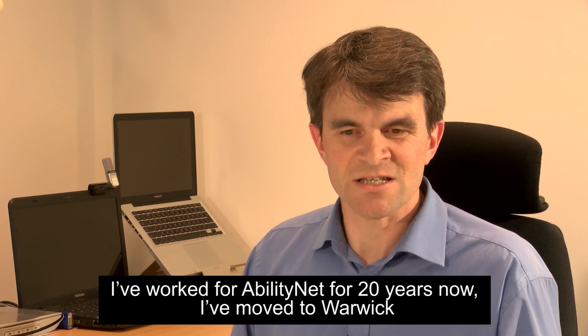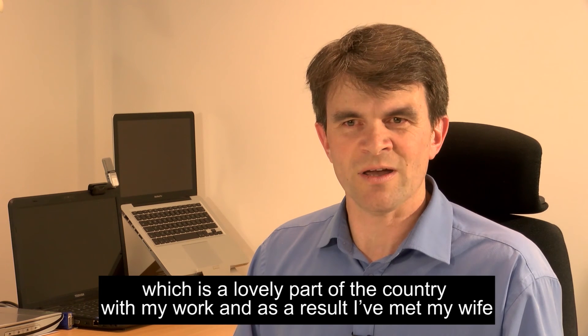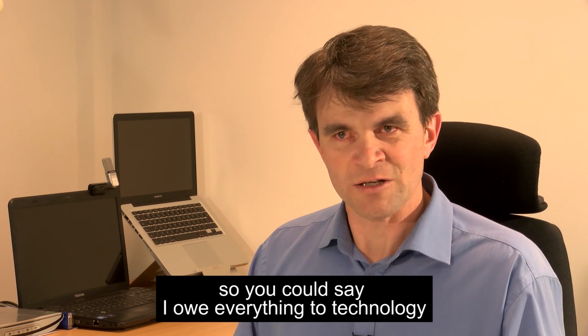I've worked for AbilityNet for 20 years now. I've moved to Warwick, which is a lovely part of the country, with my work. And as a result, I've met my wife and I've got two gorgeous children. So you could say I owe everything to technology.